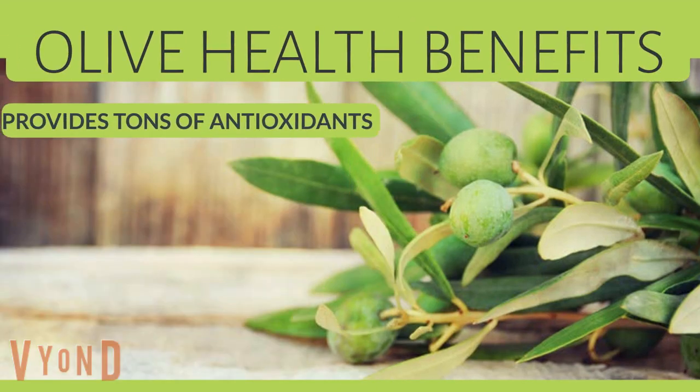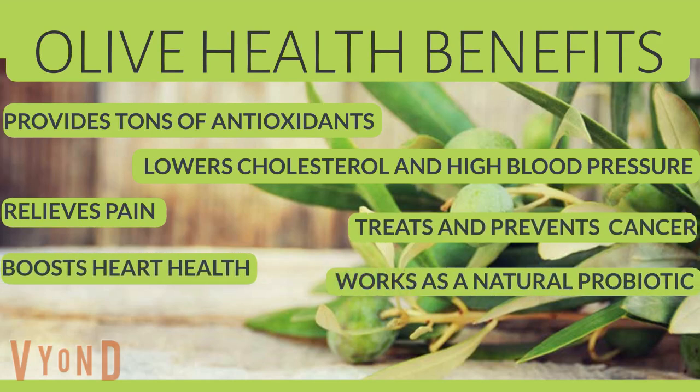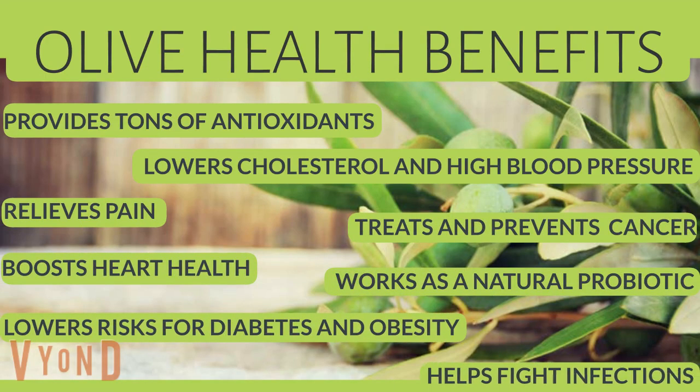Olive health benefits: provides tons of antioxidants, lowers cholesterol and high blood pressure, relieves pain, treats and prevents cancer, boosts heart health, works as a natural probiotic, lowers risk for diabetes and obesity, and helps fight infection.